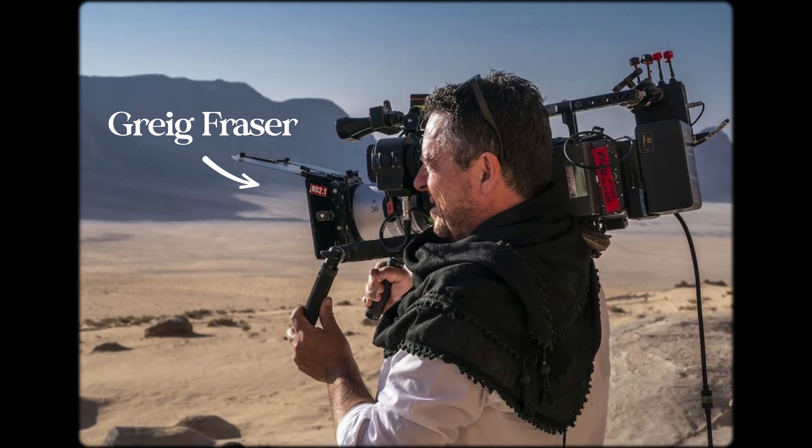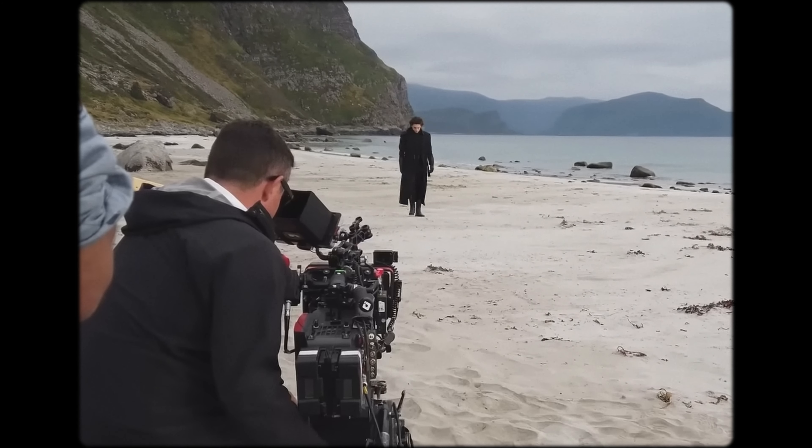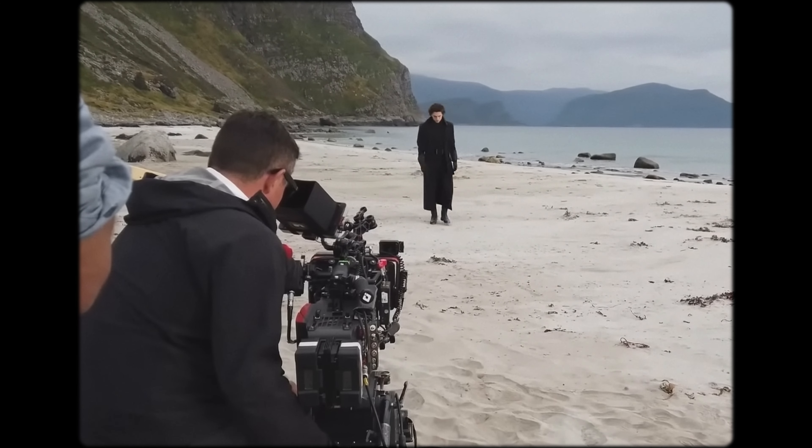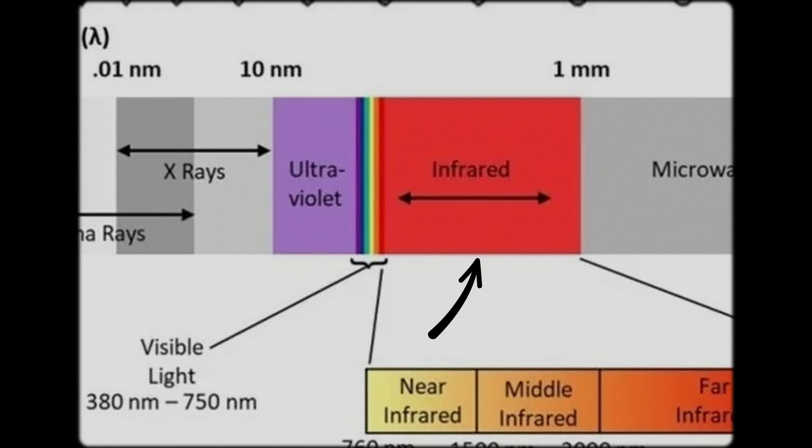Legendary cinematographer Greg Fraser wanted the scene to feel surreal in-camera — bright, but off-putting at the same time. So in the same way doorbells record creepy nighttime footage, he decided to not record with visible light and instead rely on slower wavelengths than the human eye is capable of viewing, which we call infrared.